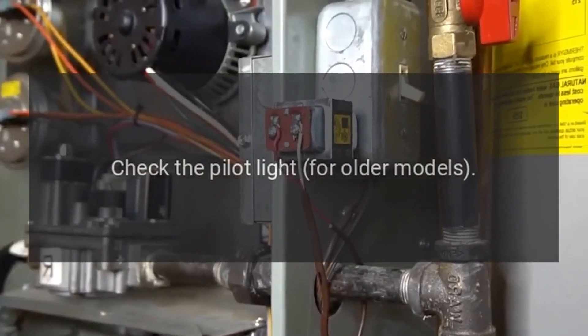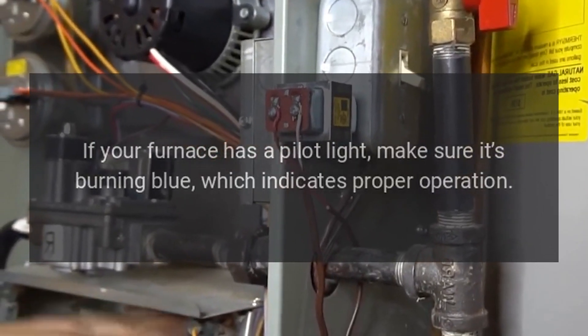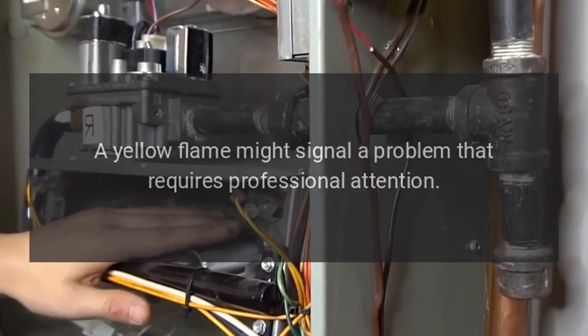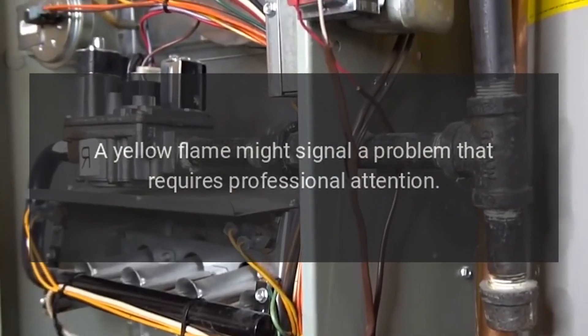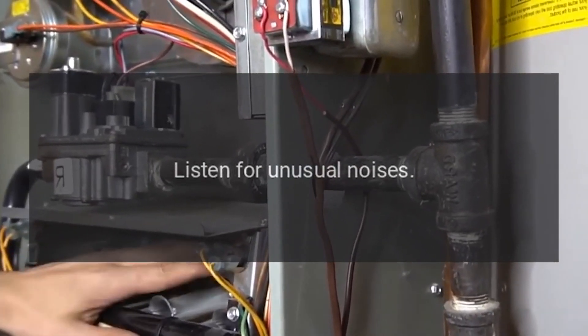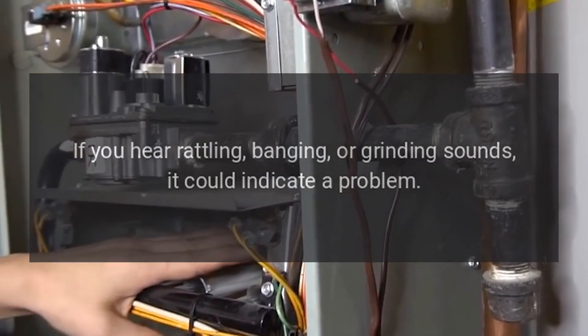Check the pilot light: for older models, if your furnace has a pilot light, make sure it's burning blue, which indicates proper operation. A yellow flame might signal a problem that requires professional attention.